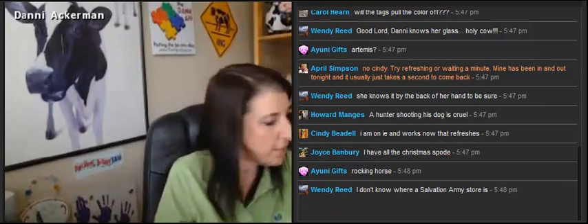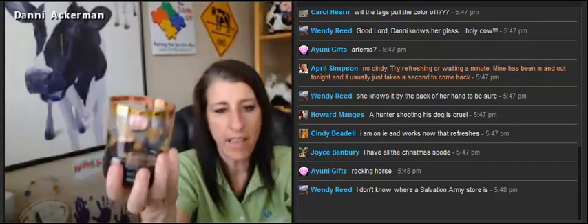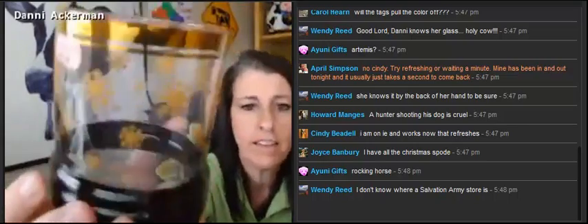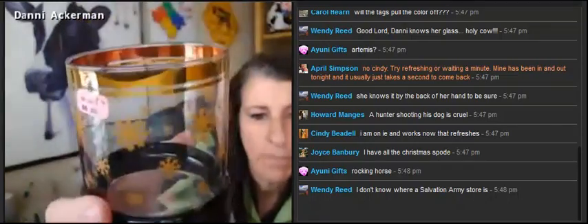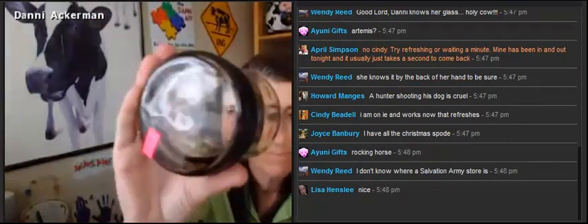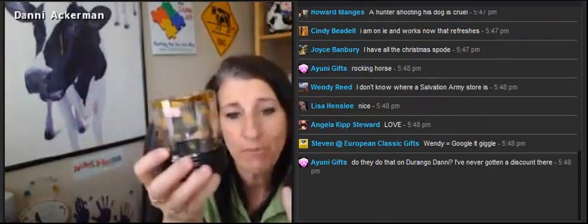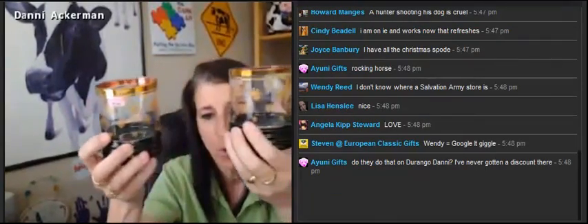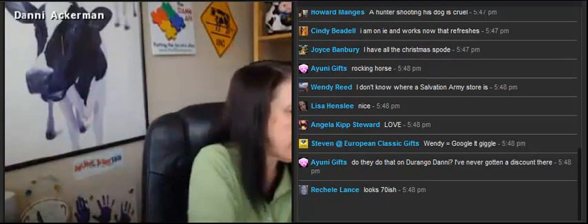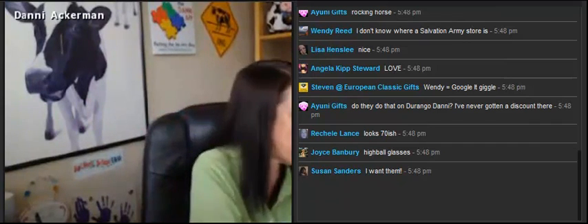We talked about mid-century — I couldn't resist these glasses. Again, don't know who made them, I think they're Libbey. They have got snowflakes on them, black faces, gold trim. Not marked. Aren't they cool? I got four of them for six bucks. If they aren't worth anything, I'll keep them myself. But I knew they were mid-century — very mid-century.